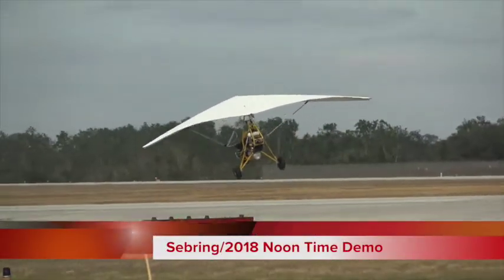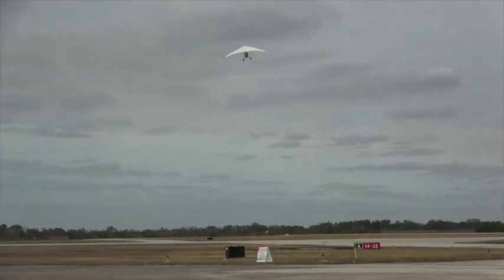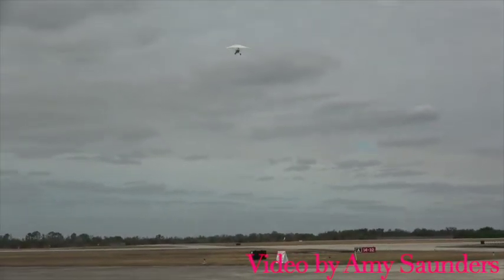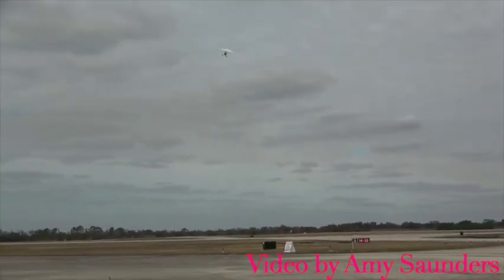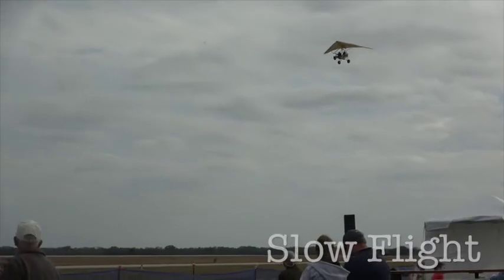Larry Mednick taking off now in that Revolt. This is Evolution Aircraft's brand new design, debuted last year. This aircraft has no front strut and is manufactured by Bill and Larry Mednick from Evolution Aircraft in Zephyrhills, Florida.